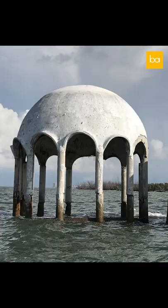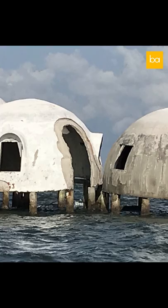Anyway, what were we talking about? Dome houses, yeah. They're nice. That was it — see you tomorrow for another fact.